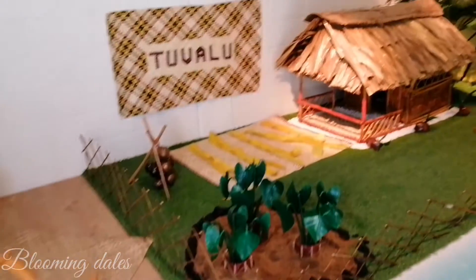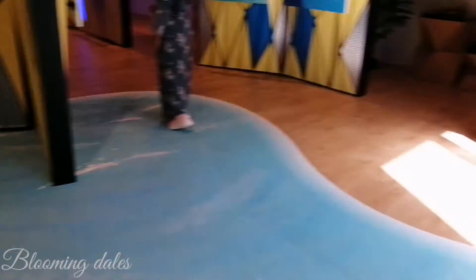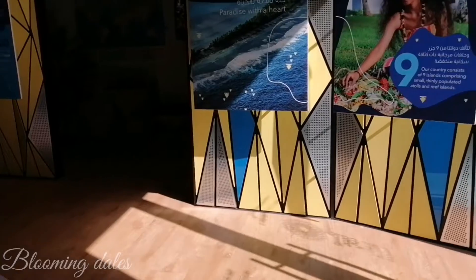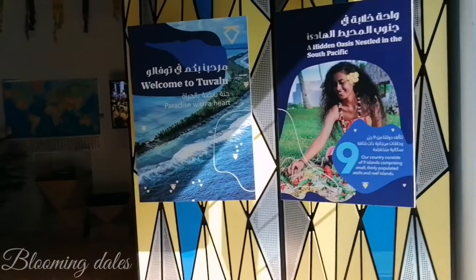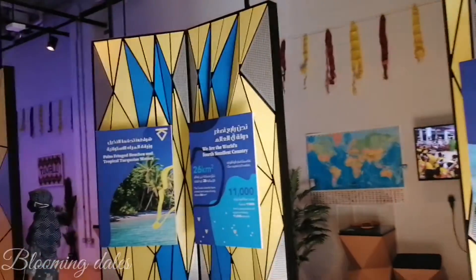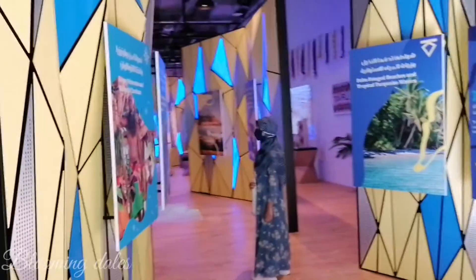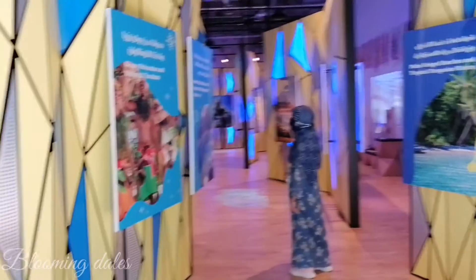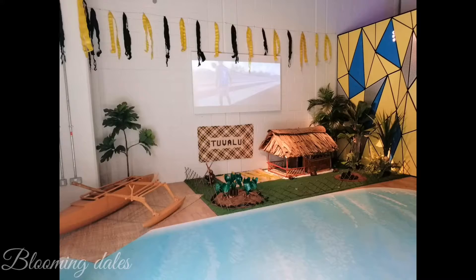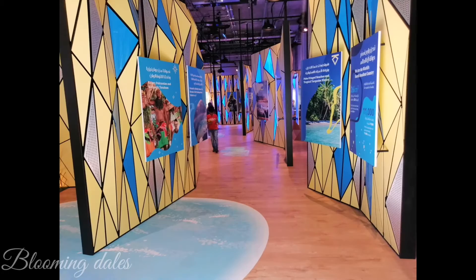Hello guys, Assalamu Alaikum Warahmatullahi Wabarakatuh. Welcome back to another video at Dubai Expo 2020. Today we are going to explore together the Tuvalu Pavilion. Welcome to the Tuvalu Pavilion, a treasure trove of beautiful sights, culture, and people. The pavilion includes retail merchandise, exhibitions, sustainable goals, and mobility. The pavilion is located in the Mobility District.